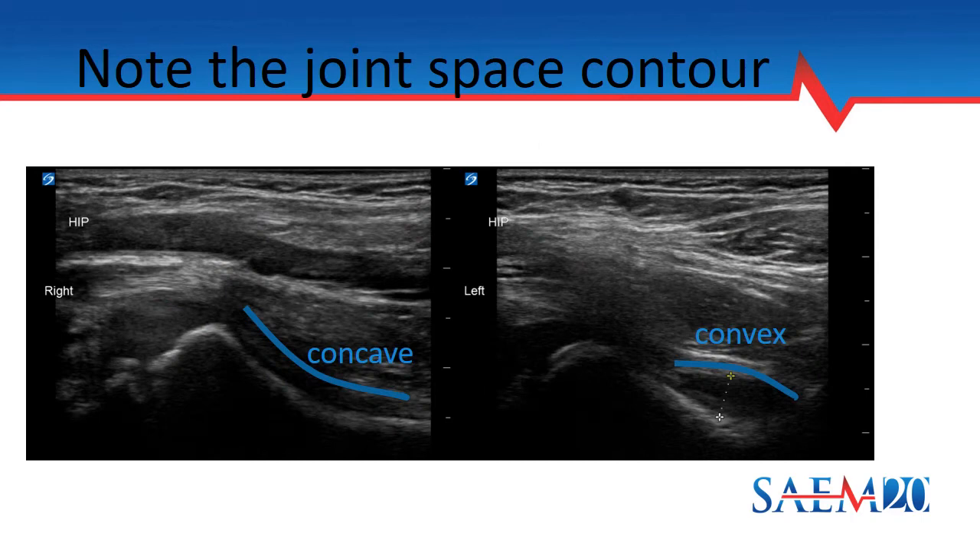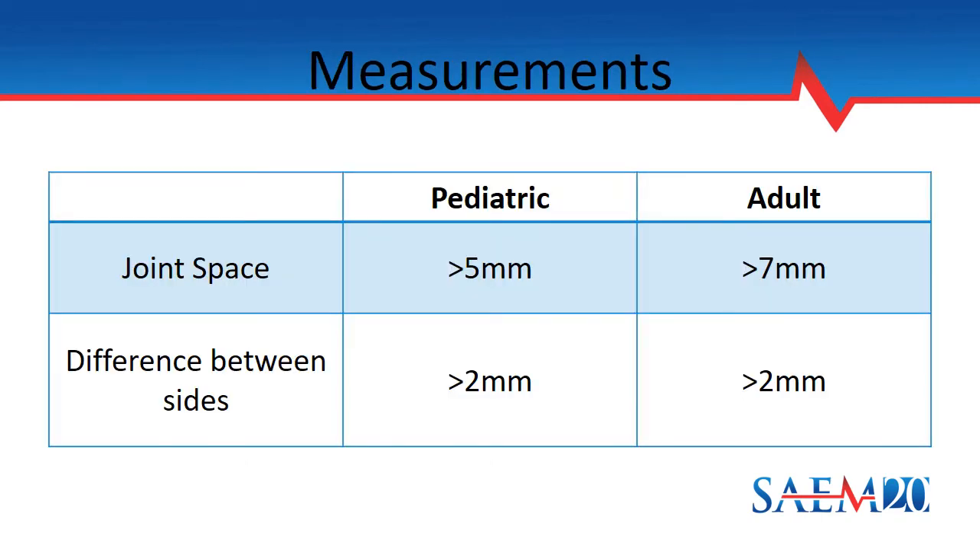Here is an example — on the left side of the screen, a normal appearing hip, and on the right side, a hip with an effusion. I want to draw your eyes primarily to the contour that the joint space takes. On the left, you see a concave border of the hip joint in the normal circumstance. On the right, extra fluid builds up under the joint capsule, causing it to have a convex appearance. You can measure the anterior synovial space — the anechoic area under the joint capsule — and compare both sides. A joint effusion is defined in the pediatric population as greater than 5 millimeters and in adults greater than 7 millimeters. A difference of greater than 2 millimeters between sides is also diagnostic of an effusion.